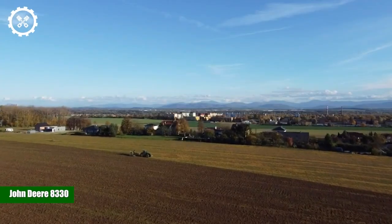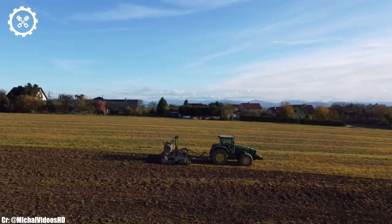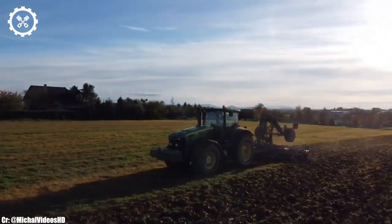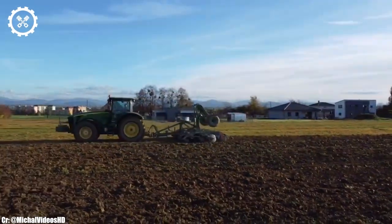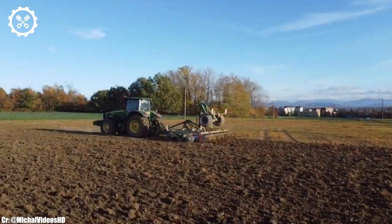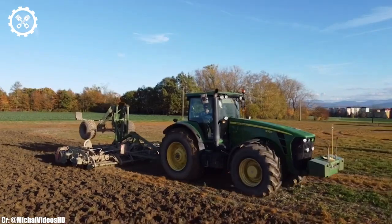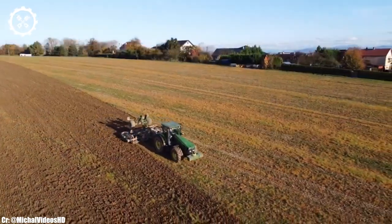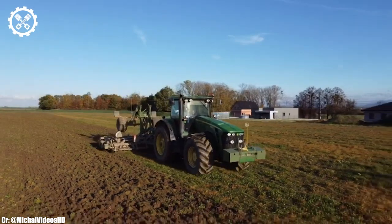John Deere 8330. The John Deere 8330 is a formidable tractor that represents the pinnacle of modern agricultural engineering. With an impressive engine delivering around 275 to 305 horsepower, it offers a powerful and efficient performance, making it a preferred choice for a wide range of farming tasks, from fieldwork to transport duties.